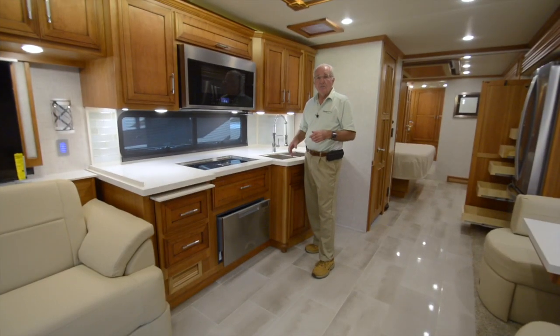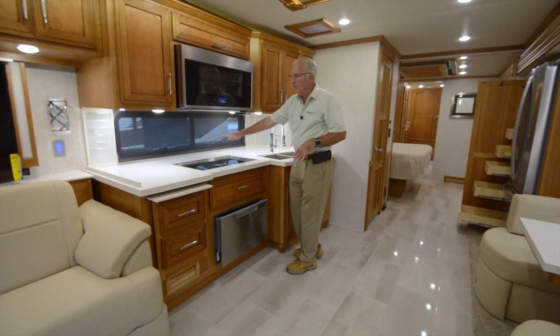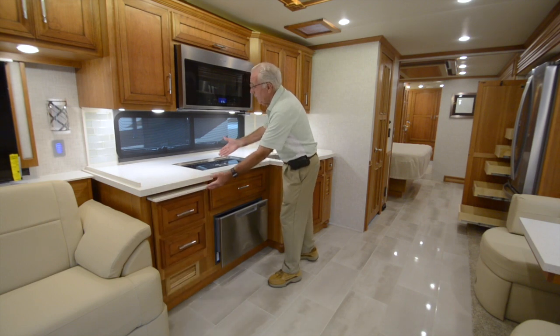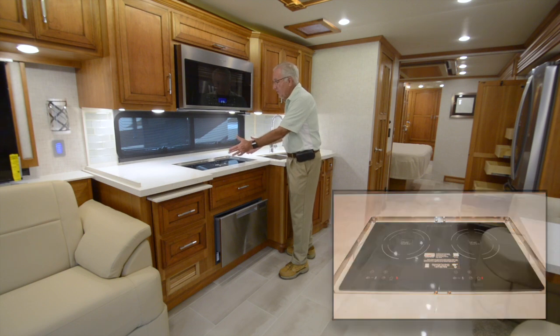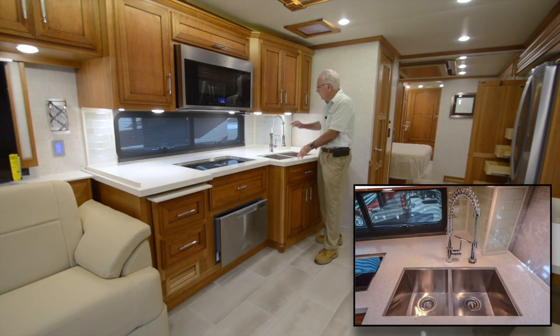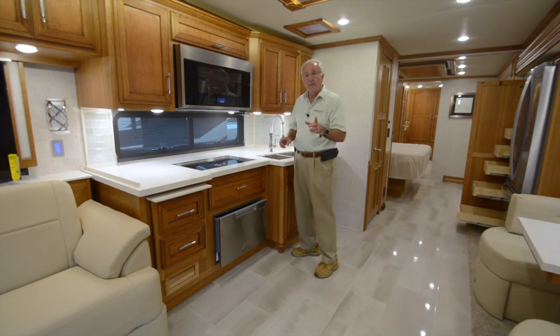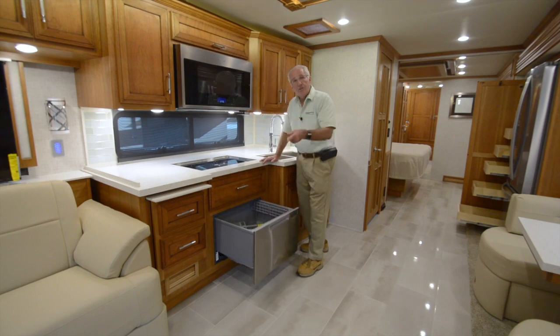The galley on this Ventana features a microwave convection oven inset within the caramel glazed cherry cabinetry, with plenty of solid surface countertops including an extender. The covers for the dual-burner true induction range and the dual stainless steel sinks with gooseneck faucet have been temporarily removed. When the meal is finished, a welcome friend is the dishwasher in a drawer.